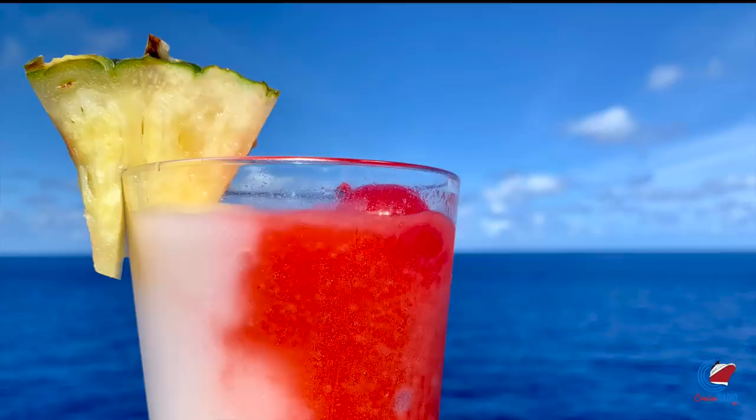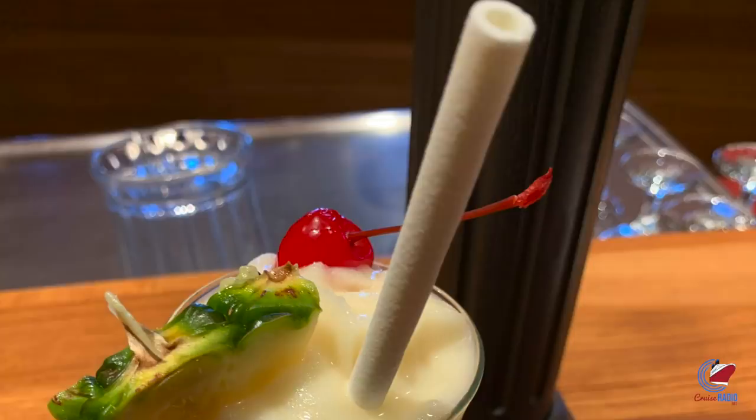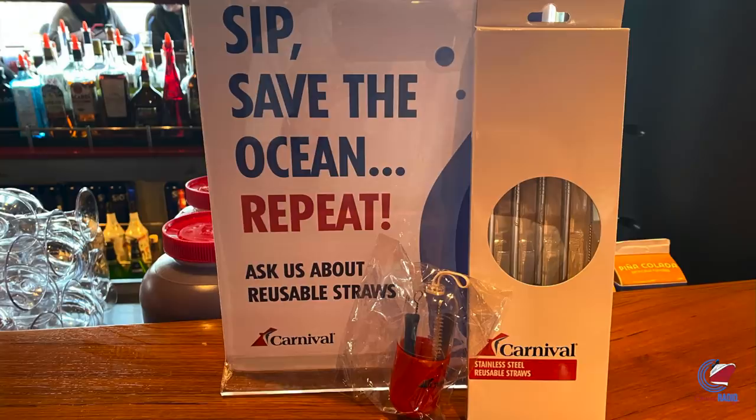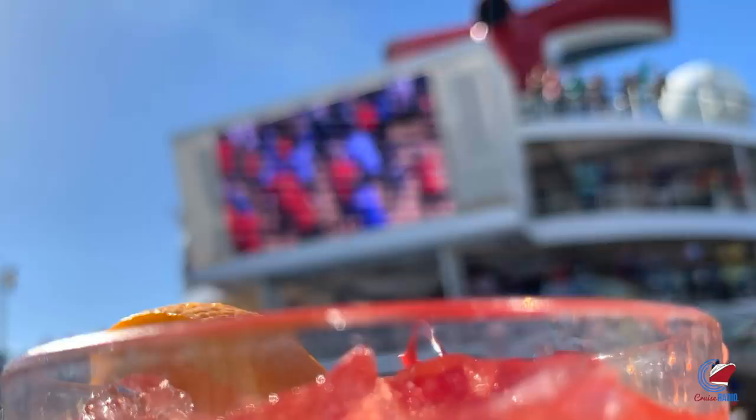Number five: no more straws. Speaking of eliminating waste, Carnival in particular has been making a major effort to remove as much plastic as possible from the waste stream. Carnival has been slowly eliminating plastic straws, starting with sugar-based edible straws for frozen drinks. Guests can also purchase reusable silicone or stainless steel straws from the bars, or bring their own — though maybe consider a paper straw rather than counteracting the cruise line's environmental efforts.